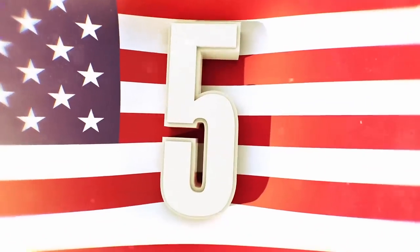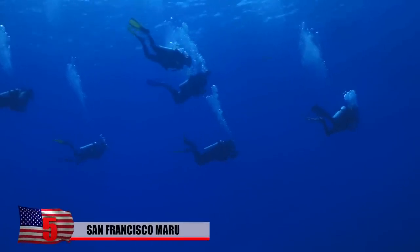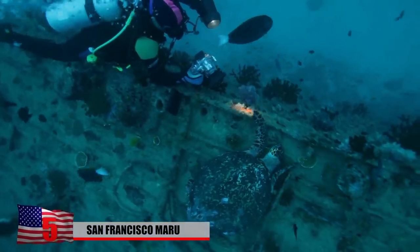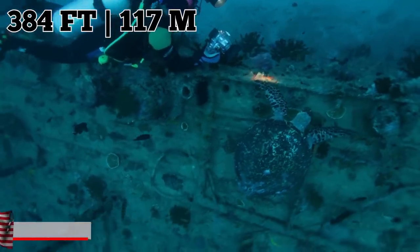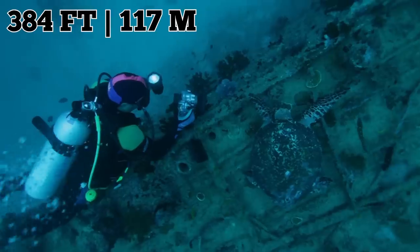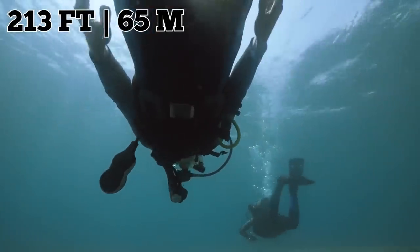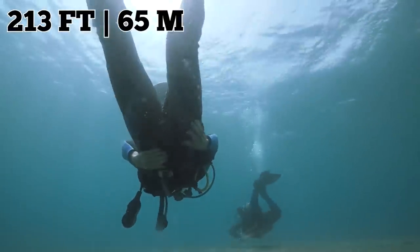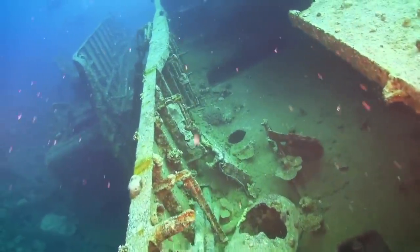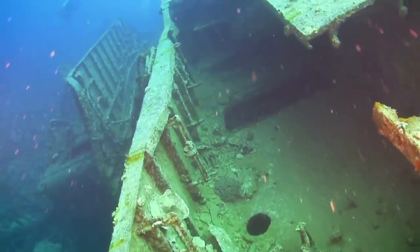Number 5: San Francisco Maru. This is the wreck that many technical divers consider to be on the top of their bucket list, and for good reason. Dive bombers struck the 384-foot vessel, built as a cargo and passenger ship in 1919, six times before sinking her. The wreck is located 213 feet below the surface in beautiful clear water. The holds are full of interesting things, such as mines, shells, and bombs strewn across Hold 1.